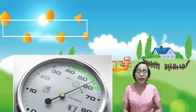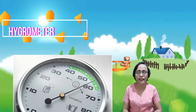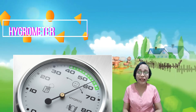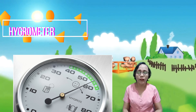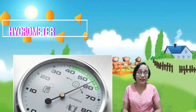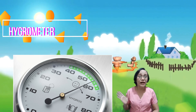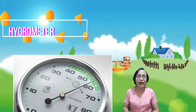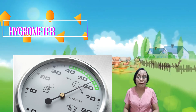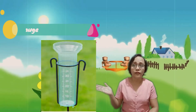We also have the hygrometer. The hygrometer measures the water vapor content of the air, or the humidity. High humidity indicates warmer temperature while low humidity indicates cooler temperature. Mas mataas ang water vapor o humidity sa hangin, mas maalinsangan o mainit ang panahon. Mas mababa ang humidity sa hangin, mas malamig ang temperatura.